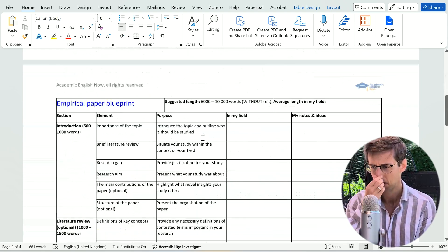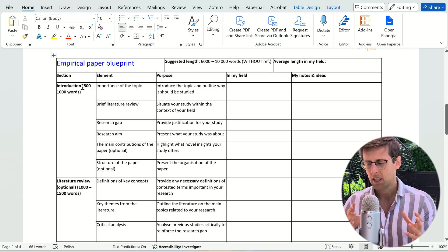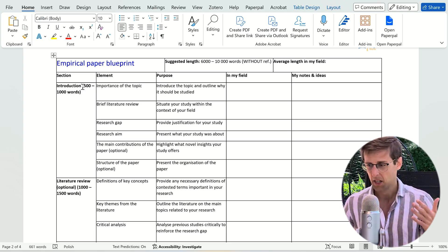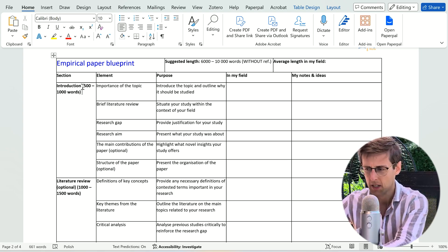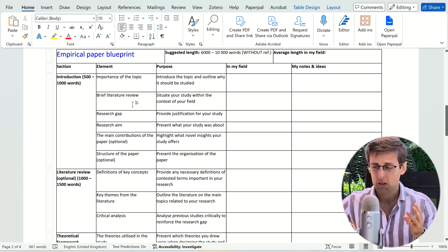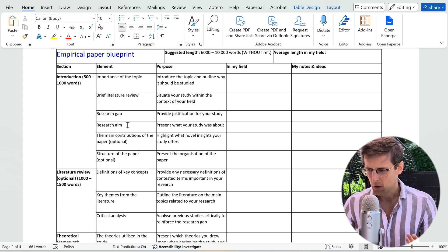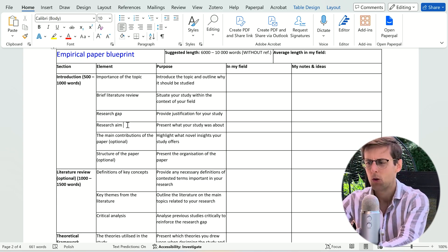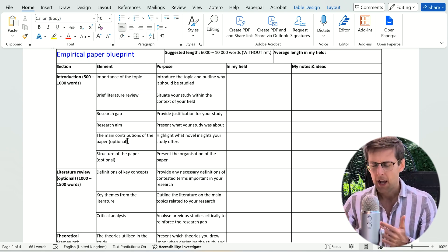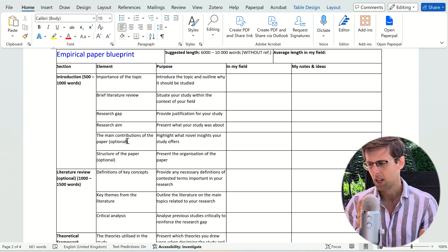The first element is the introduction — I recommend 500 to 1,000 words, though it can vary by field. When writing the introduction, you want to: first, state the importance of the topic; then briefly review the literature; then present the research gap; and finally present the aim. These four elements are almost obligatory in any paper in any field. Some papers will also include the main contributions or results after the aim, and the structure of the paper as a final optional element.